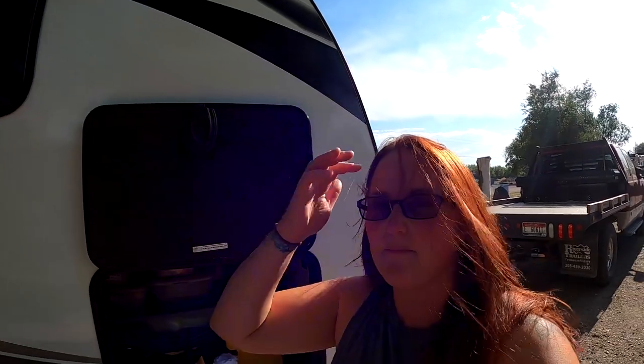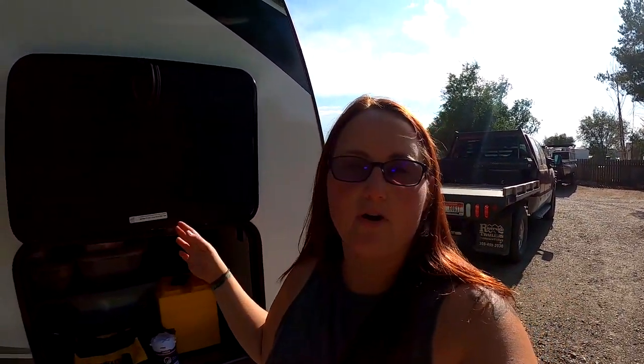That's pretty much how we organize the inside of the camper. Now I'm going to take you outside to our little storage cubby up front. This side is where we keep our general supplies. The other side is where we keep our hoses, sewer cap, and stuff like that. I'll show you how I organize that after I show you this area.